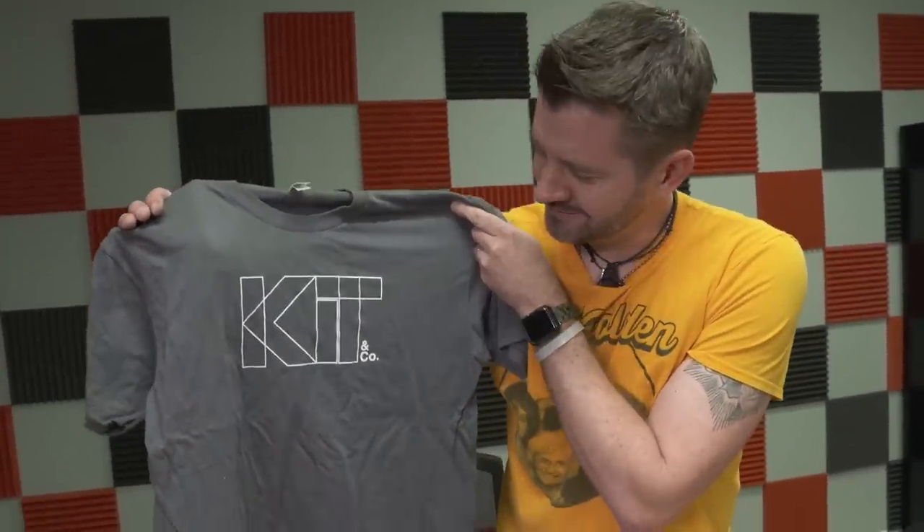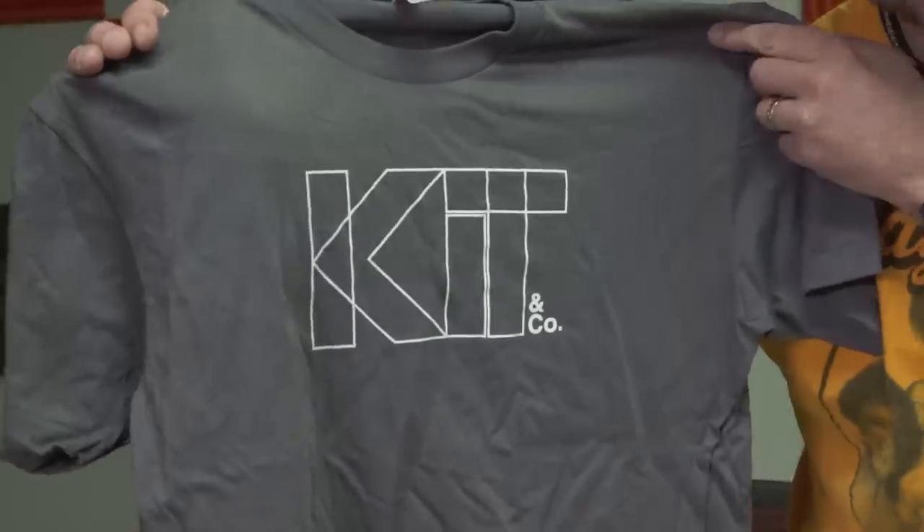And look at this — a Kit and Co t-shirt. How did they know I like t-shirts? Alright, let's go put this thing together.